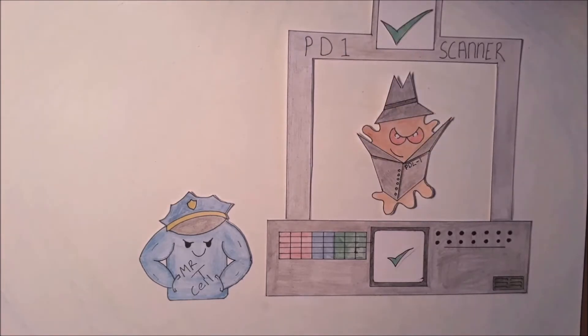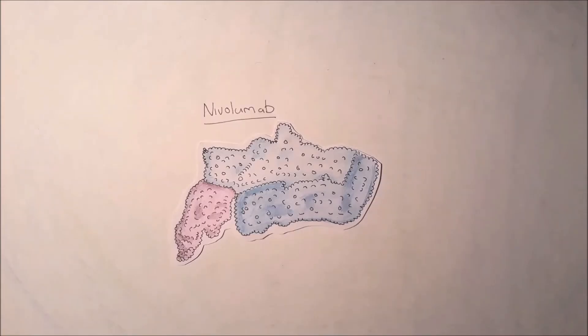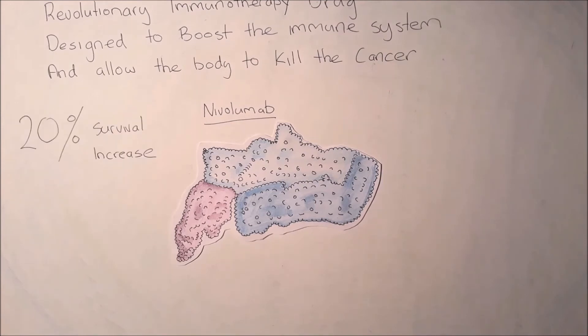It even goes as far as tricking the T cell into believing that the mutated cell is fully healthy and a part of your body. Enter nivolumab, a revolutionary new immunotherapy drug designed to boost the immune system and allow the body's own immune system to recognize and kill the cancer.